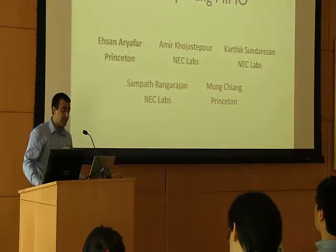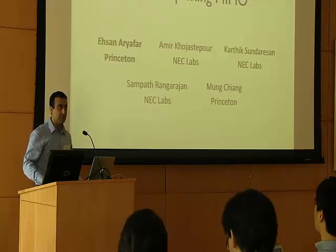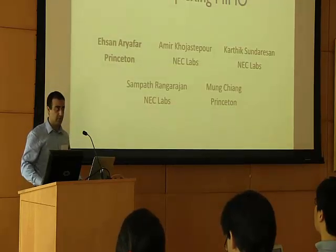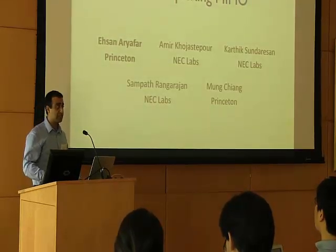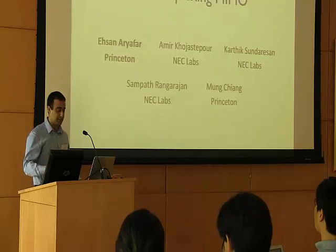Thanks, Monk, for the introduction. Hi, everyone. My name is Ehsan, and today I'm going to talk about my research on full duplex wireless. As Monk mentioned, this research is done in collaboration with researchers at NEC Labs, Amir Khujal-Stapur, and Kartik Sandar-San.